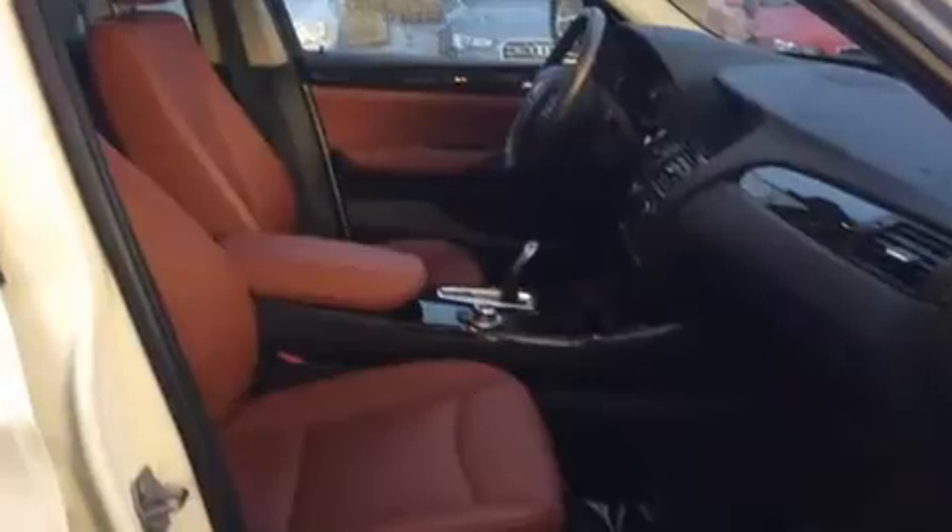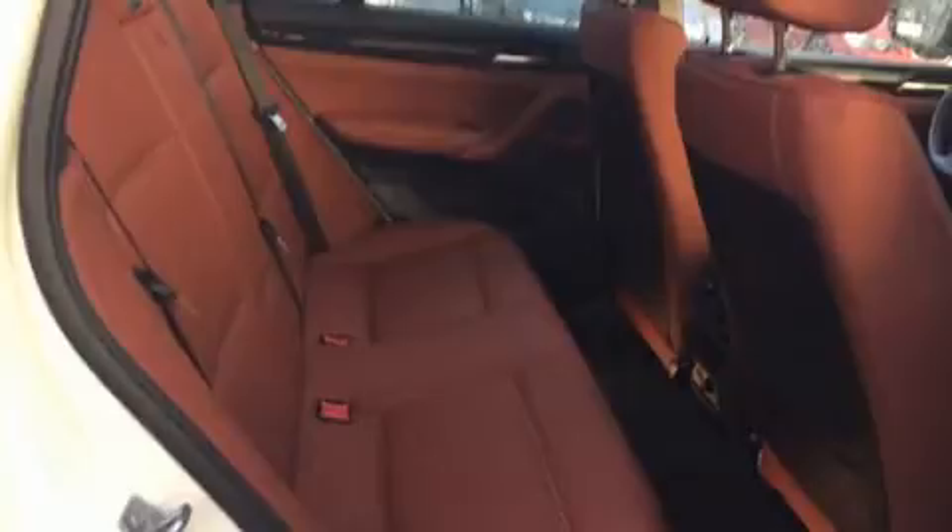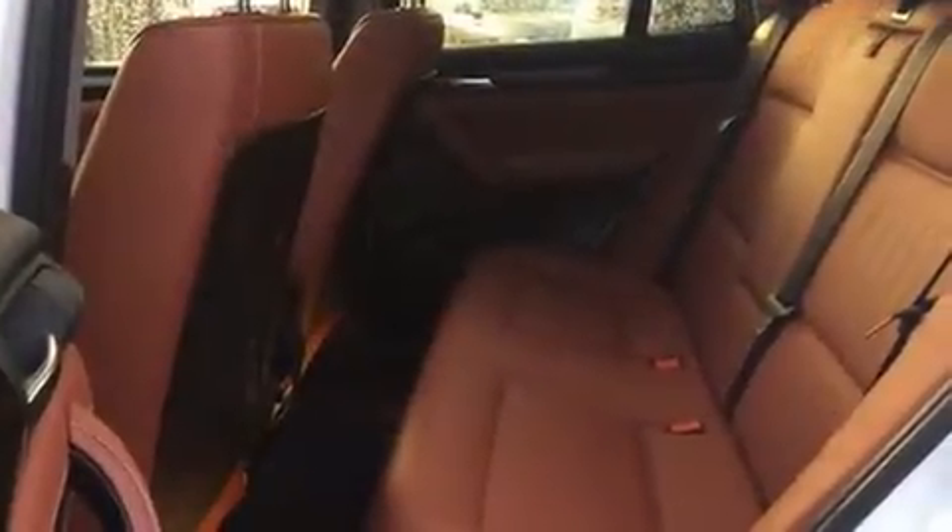BMW prioritized handling and performance with features such as front and rear reading lights, a leather steering wheel, a power liftgate, and a split-folding rear seat.